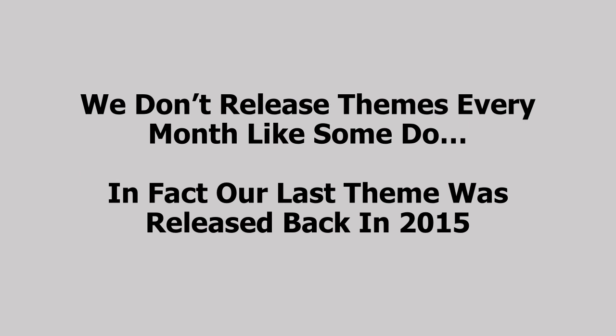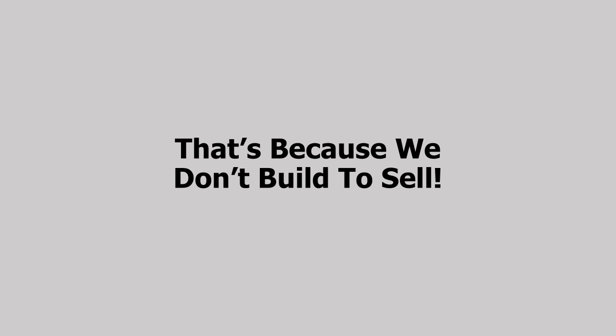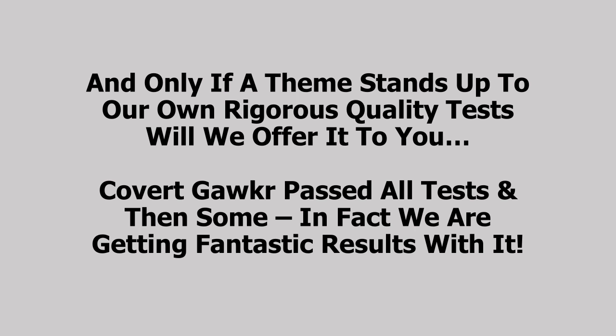We don't release themes every month like some do. In fact, our last theme was released all the way back in 2015. That's because we don't build to sell. We build themes that we need and want to use in our business, and only if a theme stands up to our own rigorous quality test will we offer it to you. And Covert Gawker passed all the tests and then some.